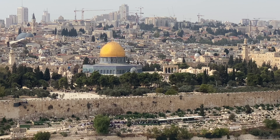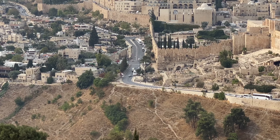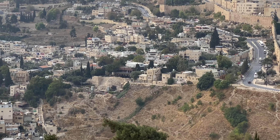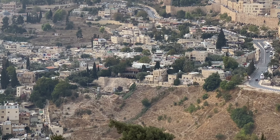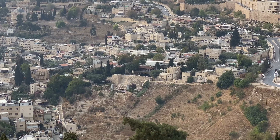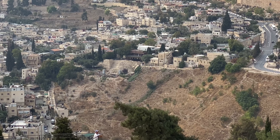I want to direct your attention right there to that bend in the highway, exactly in the center of the screen. To the left of that bend in the highway sits the site of Old Testament Jerusalem — the site of the former Canaanite city of Jebus, conquered by King David 3,000 years ago. He would build his palace on top of what's now in the center of the screen: that massive stone wall slanted inward into the hill itself.